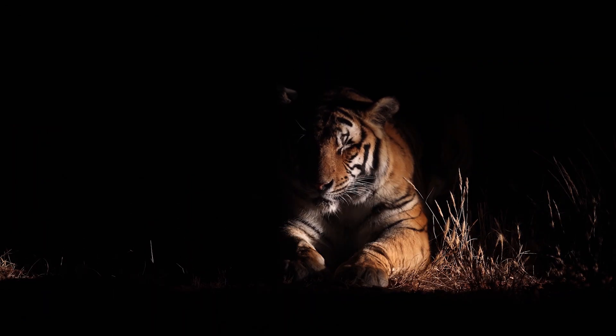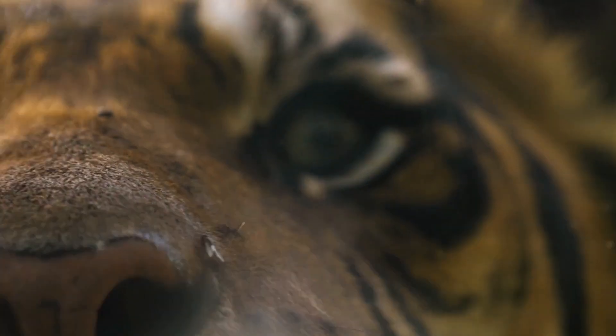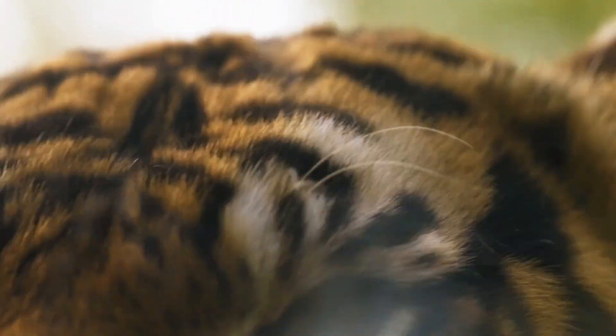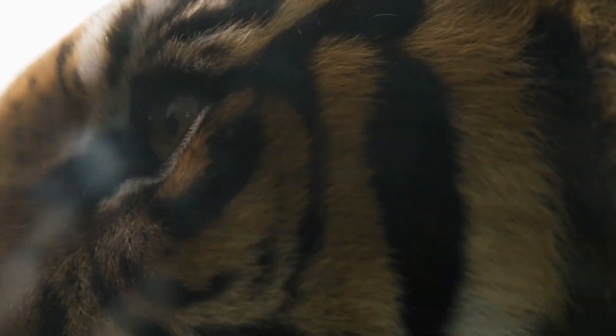Tigers are nocturnal hunters. Their ability to see well in the dark comes down to them having a tapetum lucidum in the back of their eyes. This acts like a mirror, reflecting more light back into their eyes, enabling them to see in low light. It gives them night vision six times better than that of a human.